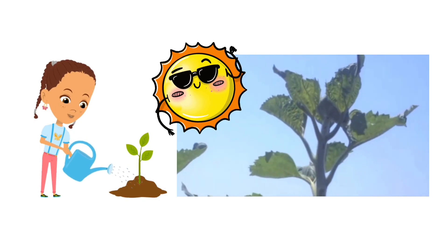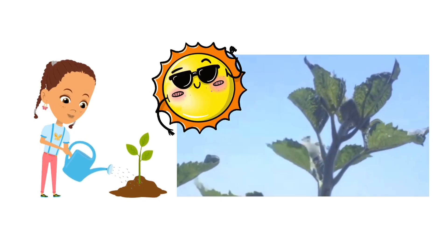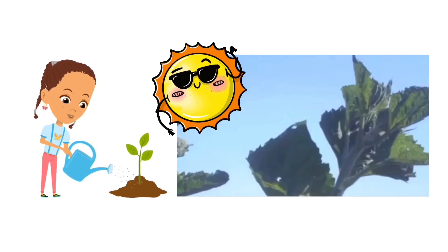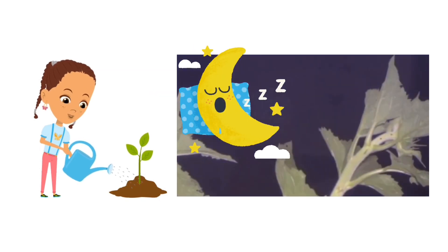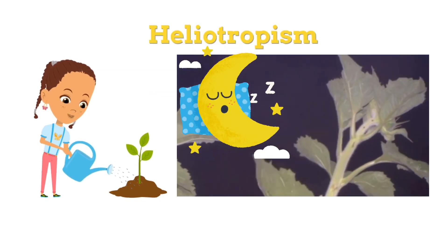Sunflowers are famous for their unique ability to follow the sun across the sky. From sunrise to sunset, they turn their heads to catch the most sunlight. This is called heliotropism — a fancy word for sun-tracking.